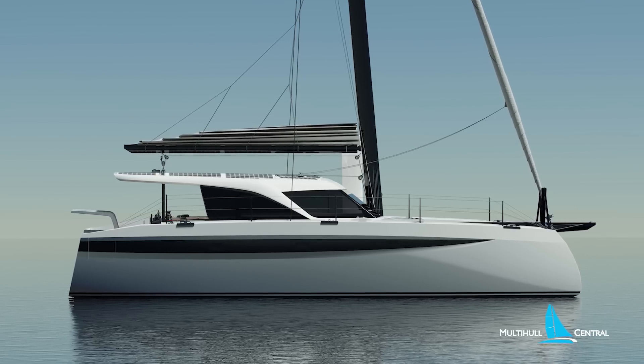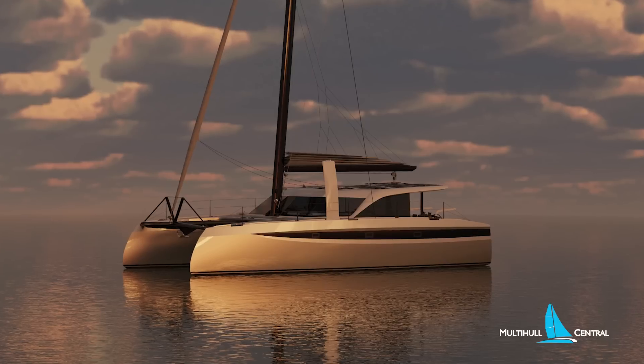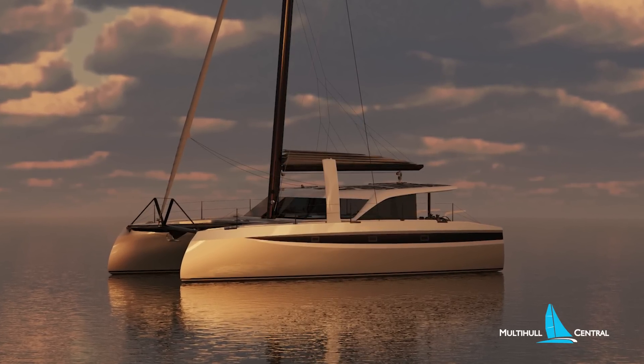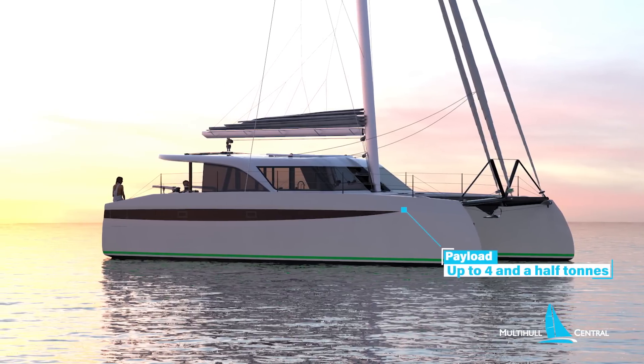The lines of the 44 are striking to say the least, and this boat is designed to sail. Sharp, efficient hulls, lots of reserve buoyancy forward, and a comparably light ship displacement starting from just 8.75 tonnes, with a payload of up to 4.5 tonnes.